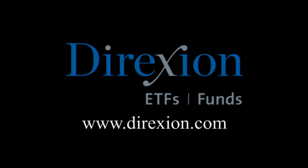Biotech is booming — trade LABU or LABD: Direxion's daily S&P Biotech three times bull and bear ETFs. Visit direxioninvestments.com/biotech today. An investor should consider objectives, risks, charges, and expenses carefully before investing. Contact Direxion Shares at 866-476-7523. An investment is subject to risk, including possible loss of principal. Distributor: Foresight Fund Services, LLC.